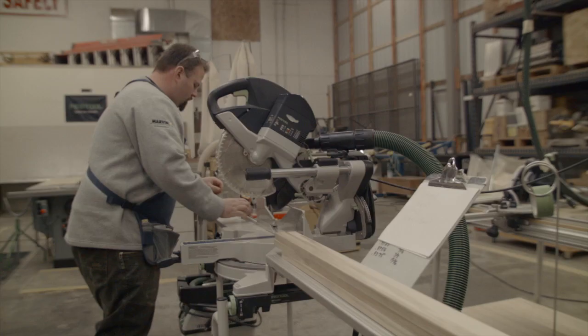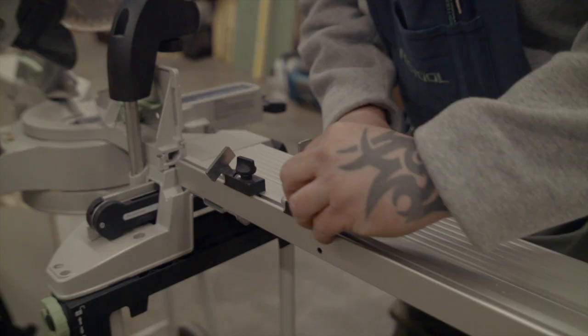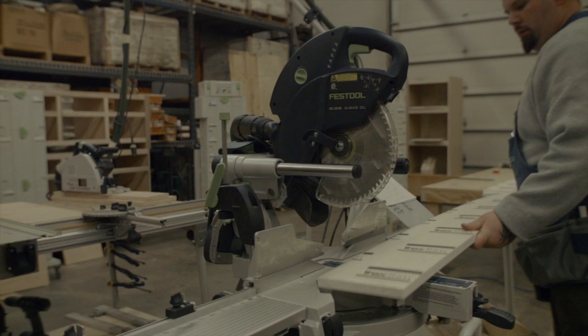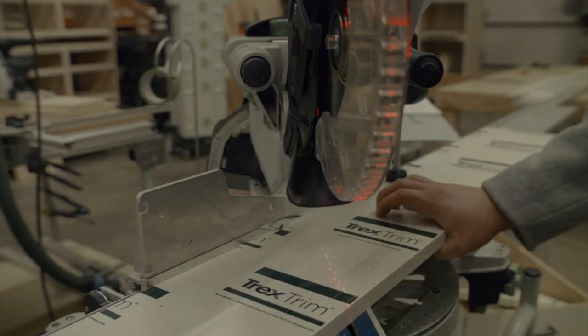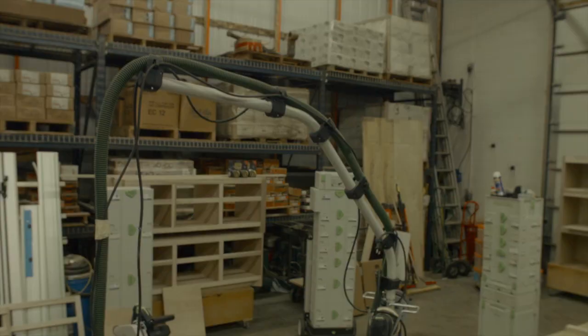Our personal favorite features are obviously the dust collection. The fence system with the UG card is absolutely phenomenal — it makes it very mobile. The flag system is accurate; we can set those stops and make repetitive cuts one after another. The portability, the accuracy, the dust collection — this really makes it the perfect fit for us.